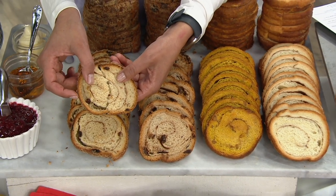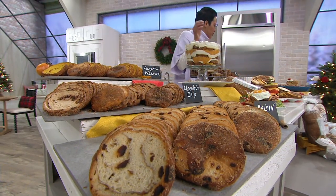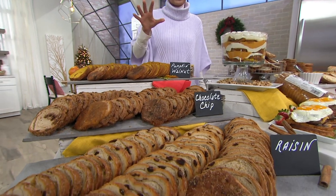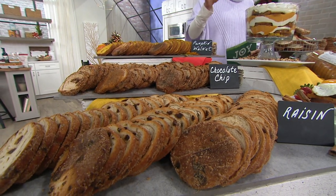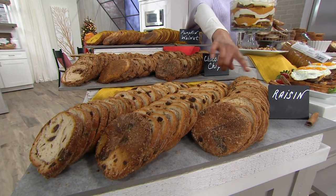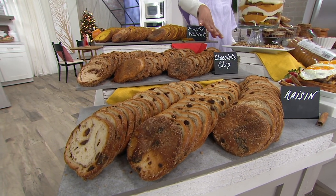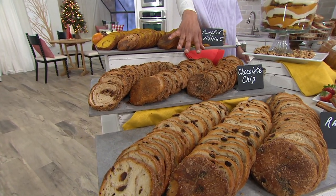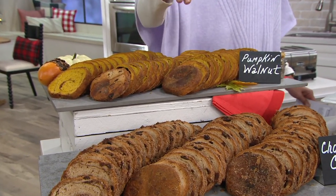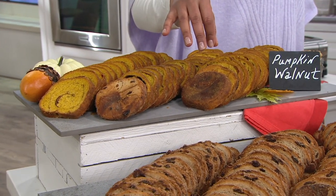This is Jenny Lee, and let me walk over and share with you what you're going to receive. Jenny Lee is a brand done by a fifth-generation baker family — they've been baking generation after generation. This offer is six 18-ounce loaves. You're choosing down front: you can see the raisin, and you can have all six be the raisin, all six as chocolate chip, or all six as the pumpkin walnut. If pumpkin walnut is your choice, please don't wait — we won't be able to order any more until the fall of 2020.